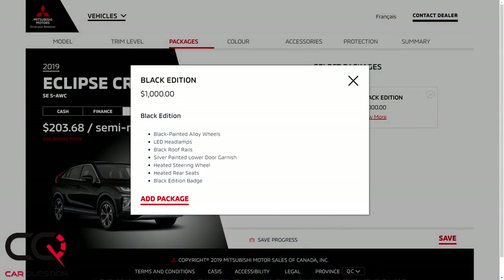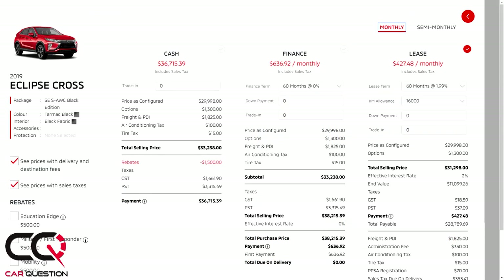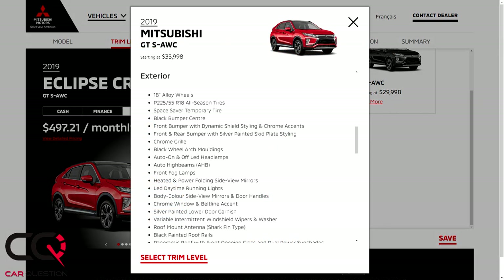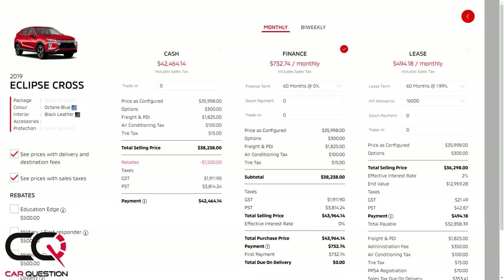The Black Package is listed at $1,000 on the website, but when you add the color it comes to $1,300. It includes black wheels, LED headlights, heated steering wheel, and heated rear seats. The fully equipped GT trim adds a multi-view camera, leather seats, heads-up display, panoramic roof with front opening glass and dual power sunshades, and a 710-watt Rockford Fosgate system with a 10-inch subwoofer — but it pushes the price to nearly $36,000.